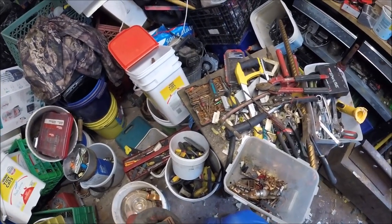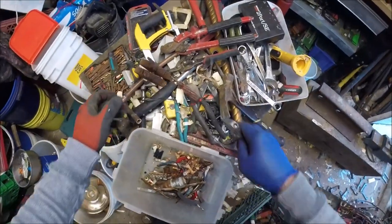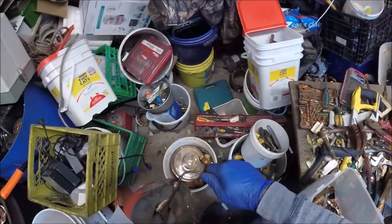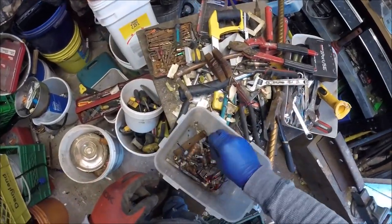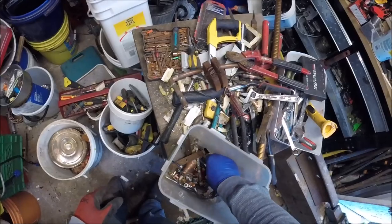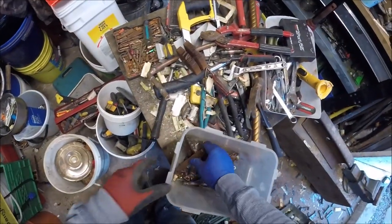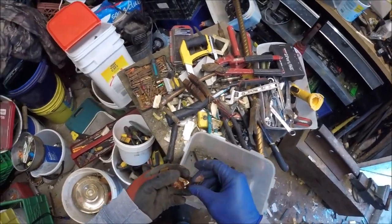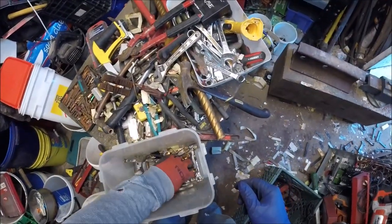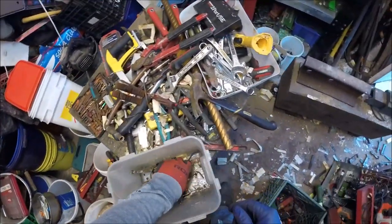It doesn't move. Easy cut. I actually have a lot of fan motors - so many. I could be stripping them, they're easy to strip, but they don't really add up.